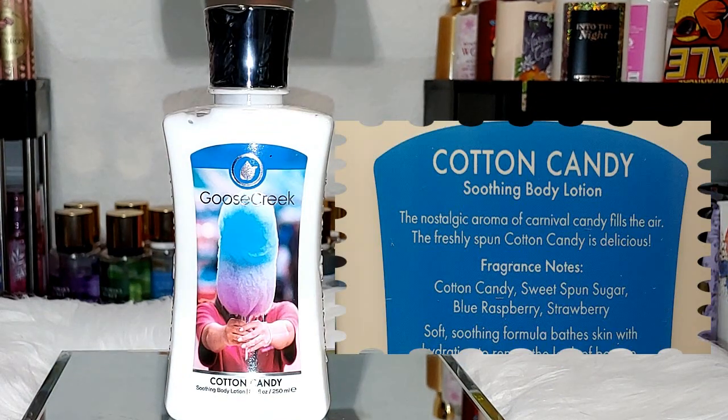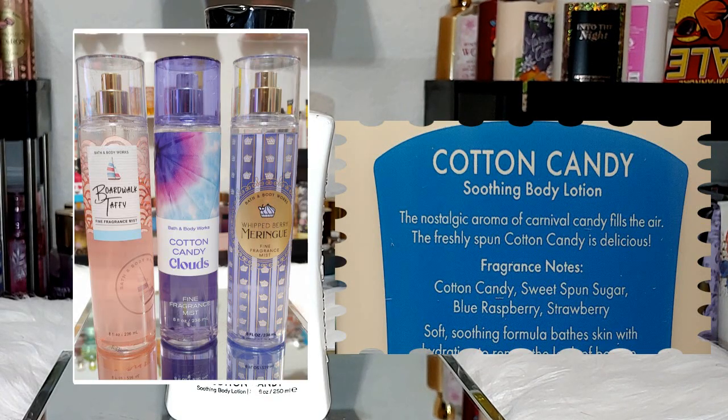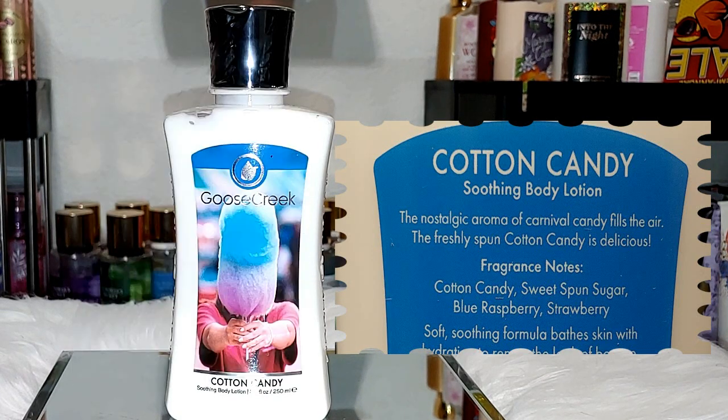Next up, we have Cotton Candy. Notes are cotton candy, sweet bond sugar, blue raspberry, and strawberry. When I first smelled this one, it reminded me of Boardwalk Taffy, Cotton Candy Clouds, and Whilted Berry Moraine. It smells like those but more on the lighter side, so you can definitely pair this one with those scents and a lot more.